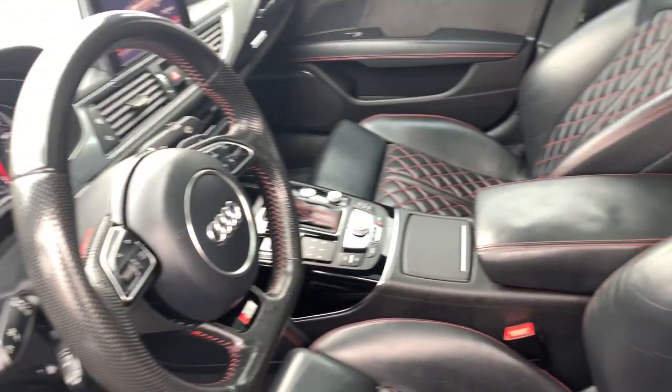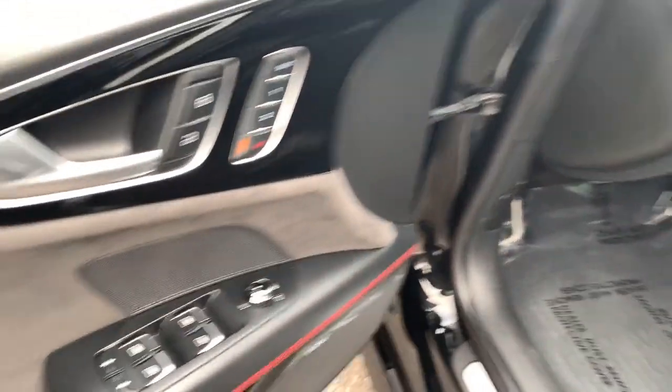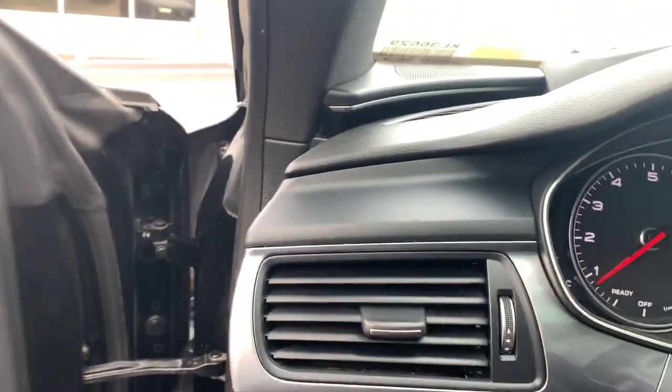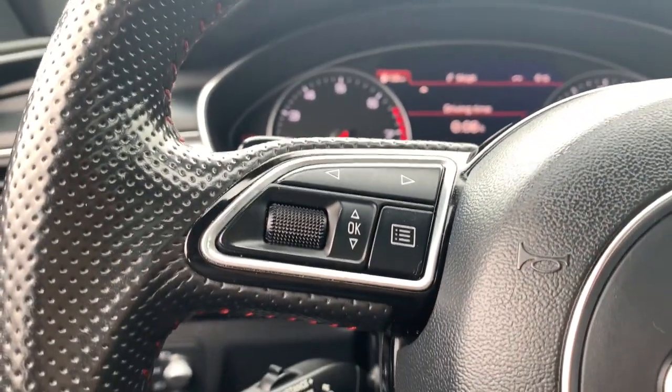These are just some of the great options this vehicle comes with: navigation system, all-wheel drive, keyless entry, heated driver's seat, premium sound system, satellite radio, power liftgate, sunroof, fog lamps, and backup camera.